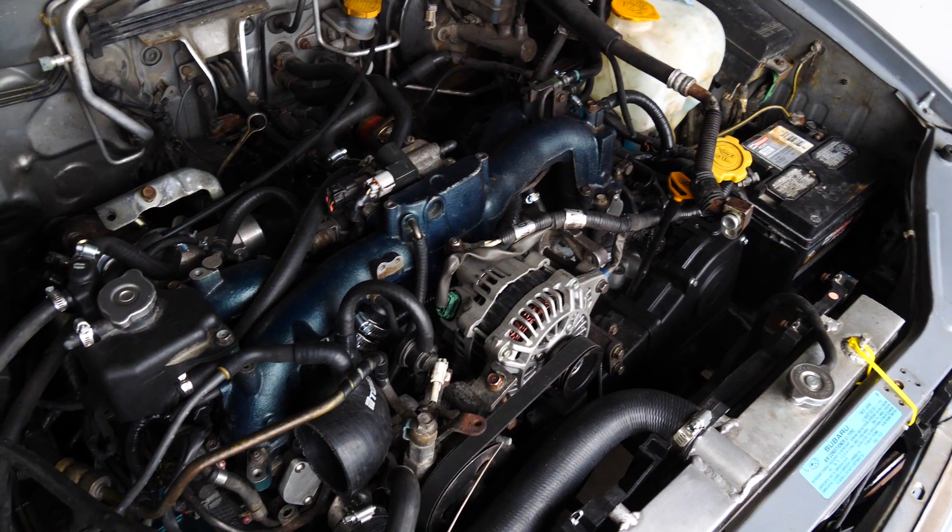Firstly, it has a fully built EJ205 in it — Wiseco pistons, manly rods, ARP studs, upgraded head gaskets, everything. That engine has zero miles on it, because there's something wrong with it. Let's play this clip of me starting it yesterday.